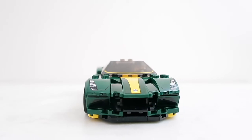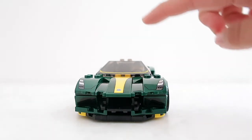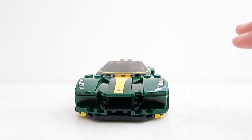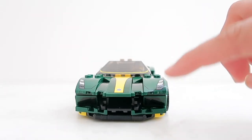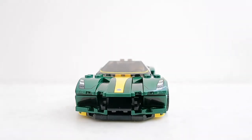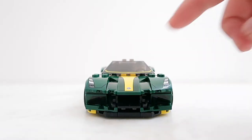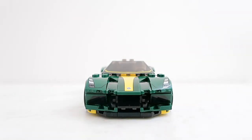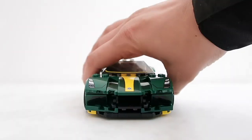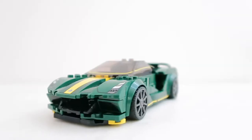The build itself was fairly complicated in a sense where it uses techniques I hadn't seen before, but pretty straightforward for Speed Champions as well. Starting at the front, we have five stickered elements as well as two printed headlight pieces. The headlight pieces have so much detail in them, mainly because these are laser headlights with a fan underneath to keep them cool — and those are printed precisely as it is on the real car itself.